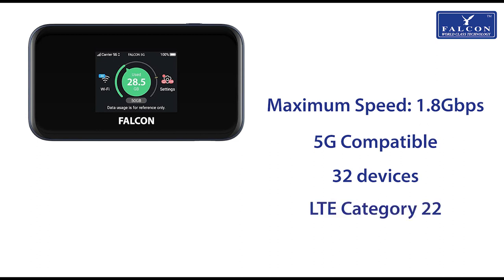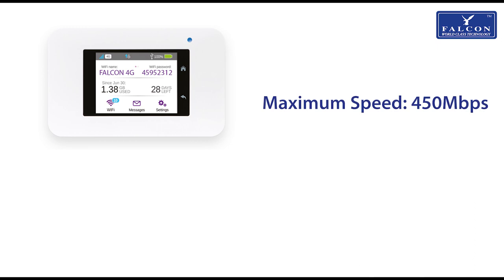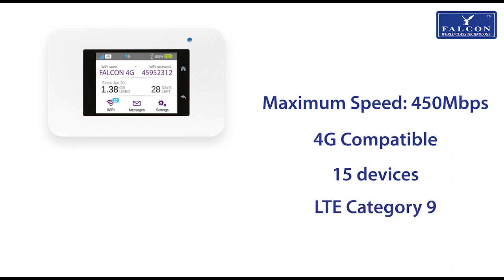LTE Category 22. The 450 megabit per second router can use 4G signal and is capable of connecting up to 15 devices. LTE Category 9.